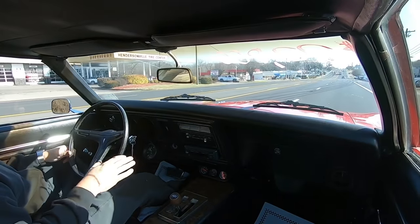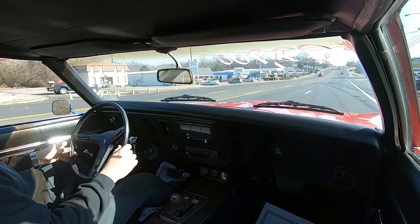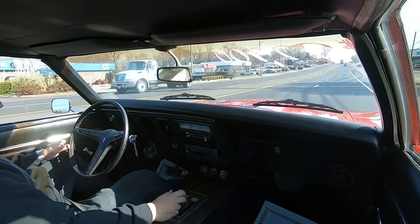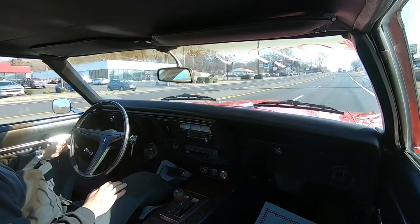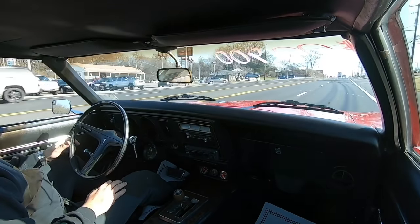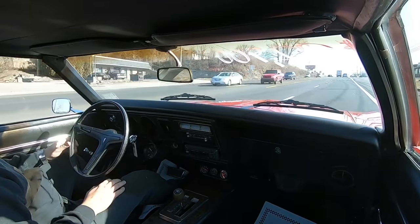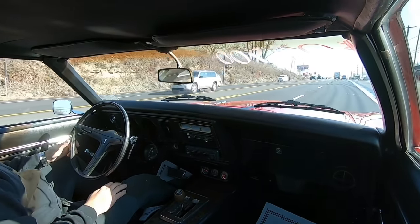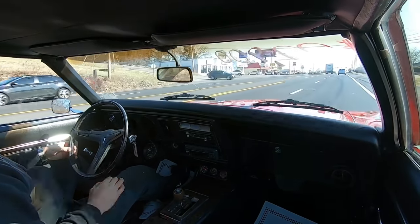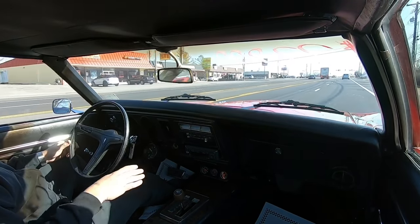First off, I notice the speedometer is not working. The car is going straight as an arrow down the road — no issues there — and the steering is nice and tight. It's a lower-gear car, that's what I was looking for. The kickdown is not hooked up on this one, I don't believe. We'll try the brakes — the brakes feel great. There's a little bit of a hesitation when you floor it.